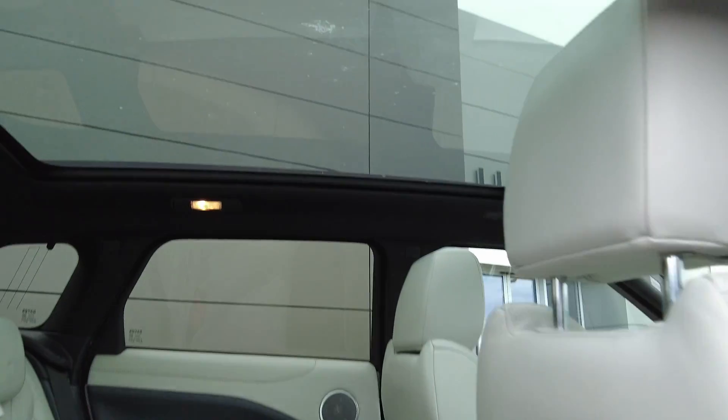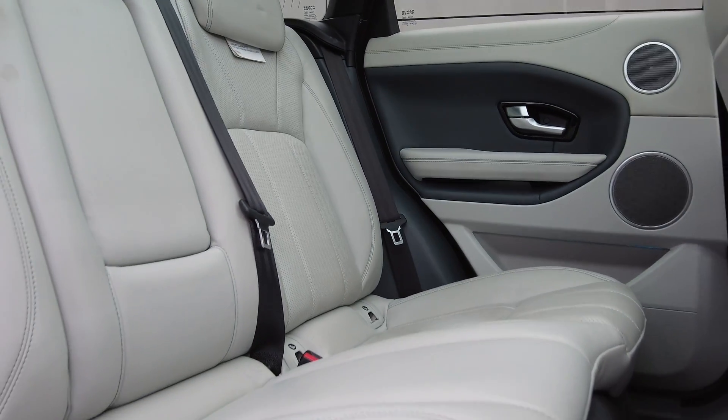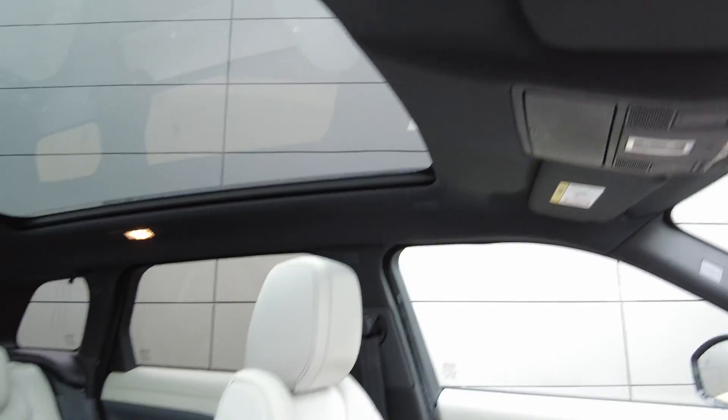Coming to the interior of the car you've got the lovely panoramic glass roof that really opens up the space inside the car, with the light oyster style interior with ISOFIX seating on the rear, electric heated memory front seats for driver and passenger, and as you can see the car really is absolutely stunning all the way around.